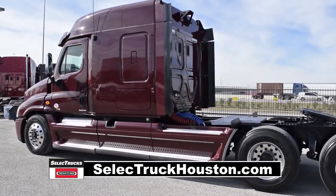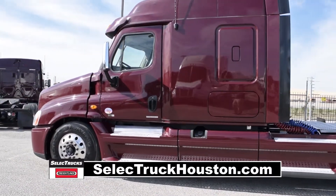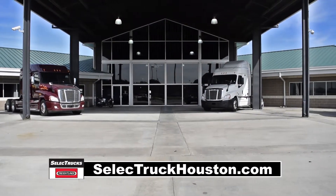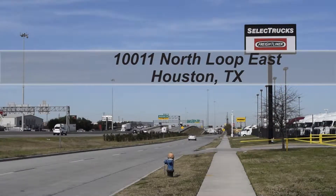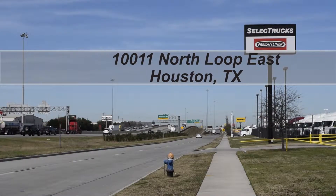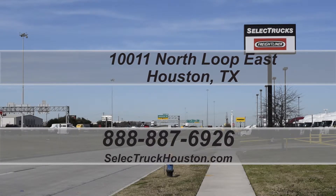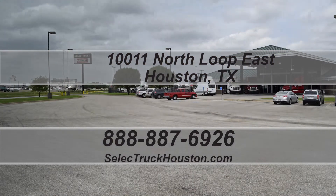These trucks have between 200,000 to 400,000 miles and are priced from $49,995 to $55,995. We have over 400 used trucks in inventory, so come out and visit us at our state-of-the-art facility with Indoor Showroom at 10011 North Loop East, Houston, Texas. Our toll-free number is 888-887-6926. We look forward to helping you with your next truck.